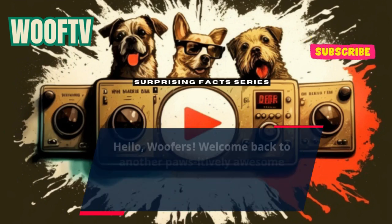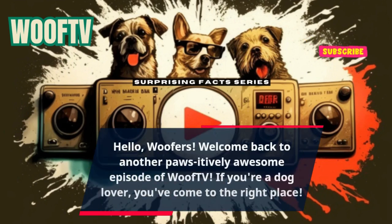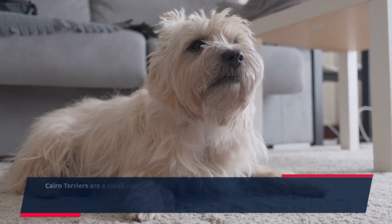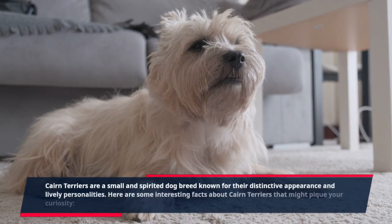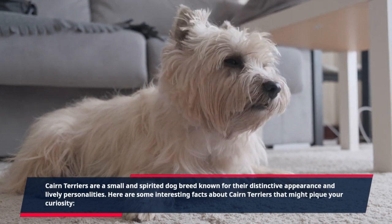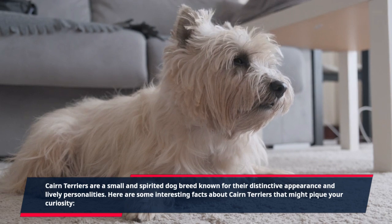Hello Woofers, welcome back to another positively awesome episode of Woof TV. If you're a dog lover you've come to the right place. Cairn Terriers are a small and spirited dog breed known for their distinctive appearance and lively personalities. Here are some interesting facts about Cairn Terriers that might pique your curiosity.